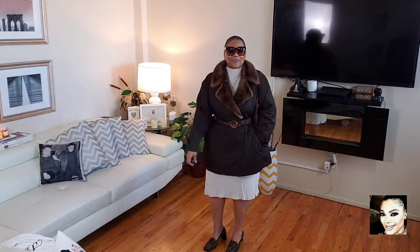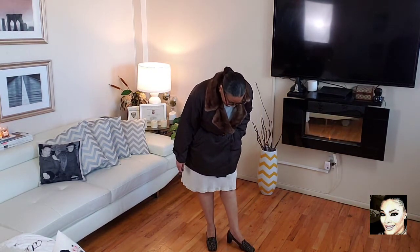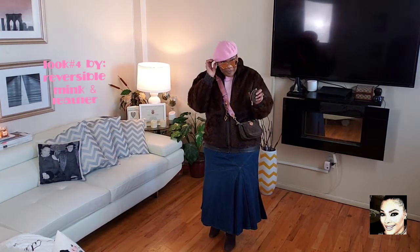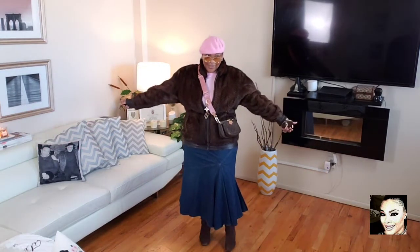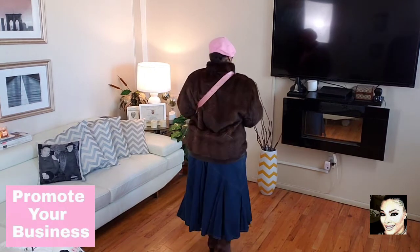I really like this look. I didn't feel like changing — I had another outfit but got a little lazy. I always admire the young ladies that do this because it's a lot of work. Again, this is a GMA's vintage fur-trim coat. Moving on to look number four — a reversible mink jacket with leather on the other side.